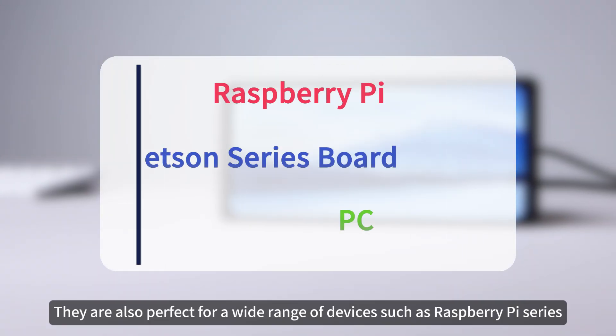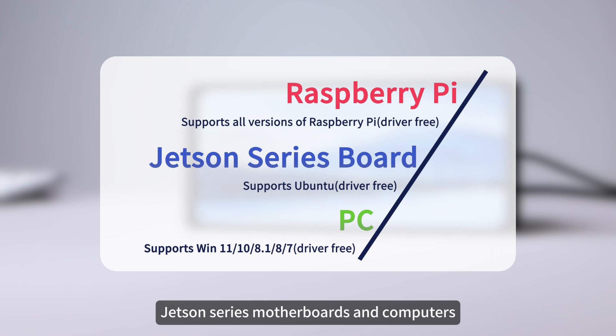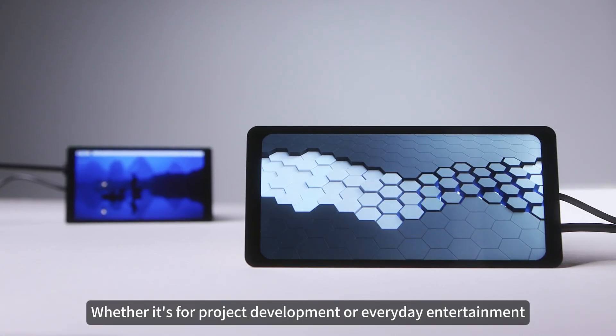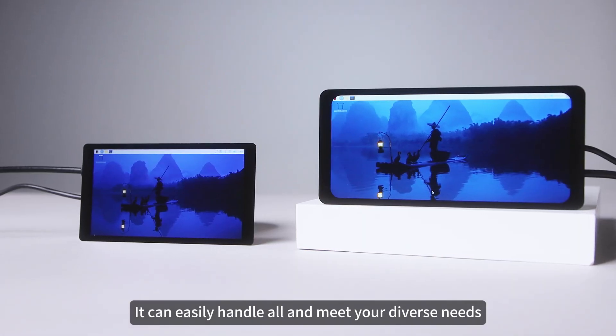In addition, they are also perfect for a wide range of devices such as Raspberry Pi series, Jetson series motherboards, and computers. Whether it's for project development or everyday entertainment, it can easily handle all and meet your diverse needs.